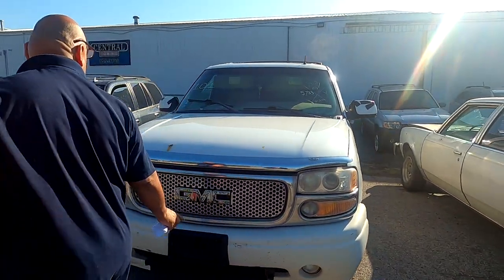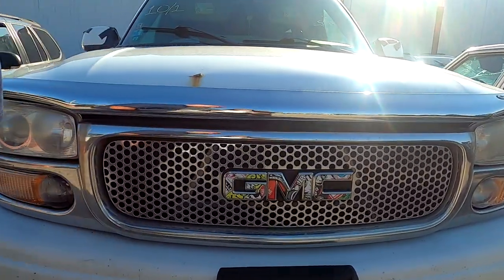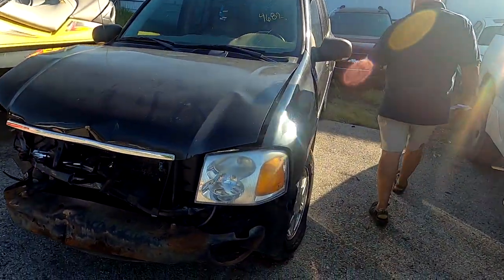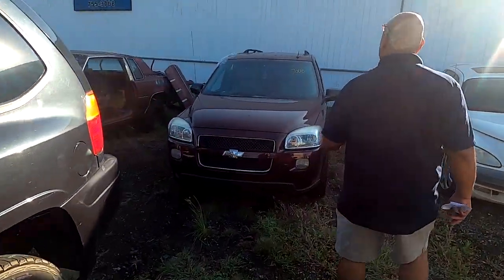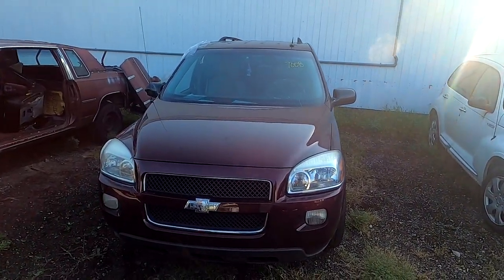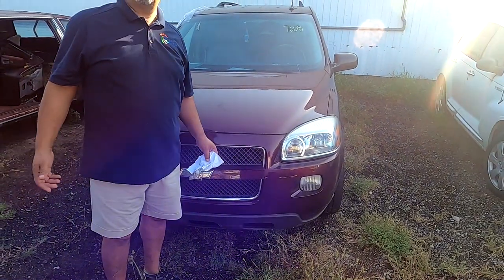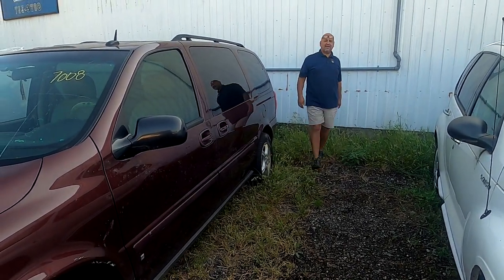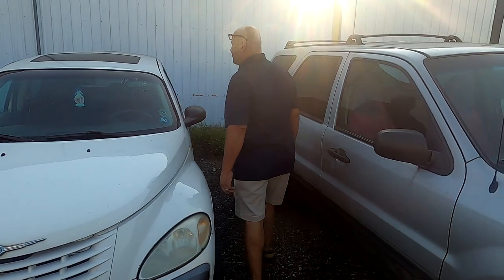We've got a nice GMC with a cool design logo — this one's going to go in the auction, it's kind of beat up. We've got this nice Chevy Uplander van — that's what it is, it's an Uplander, not a downlander. On to the next — we've got a PT Cruiser. It's got a sunroof, impounded by the police department. Probably not the cream of the crop.